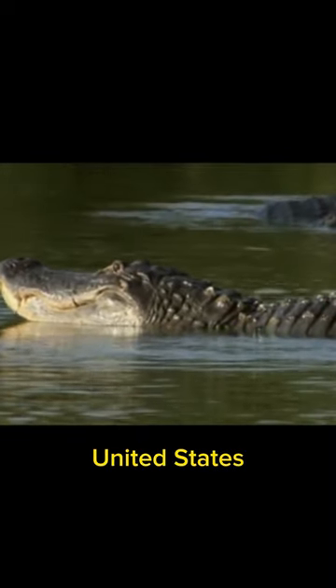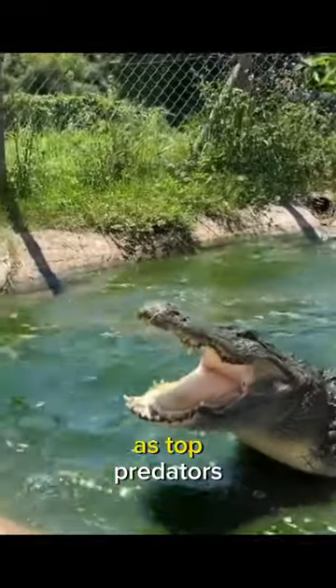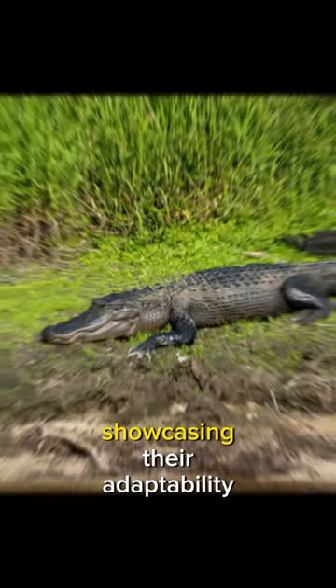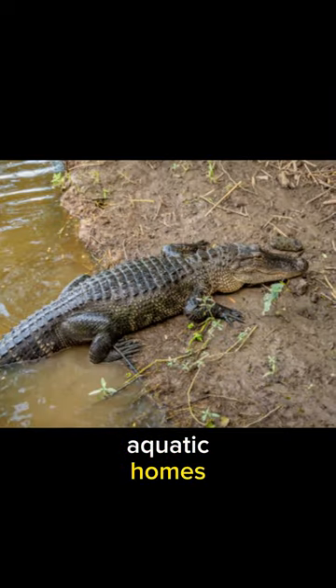Found in the southeastern United States, American alligators thrive in diverse wetland habitats. As top predators, American alligators keep the ecological balance in check. Their diet spans from fish to birds, showcasing their adaptability and vital role in shaping the food web of their aquatic homes.